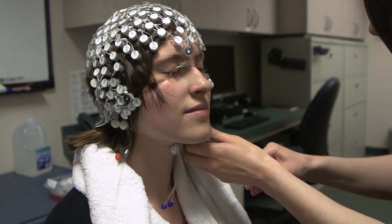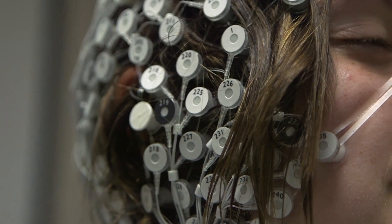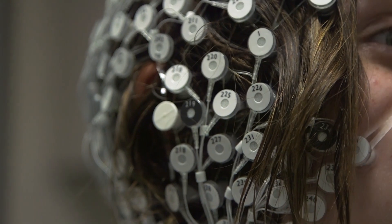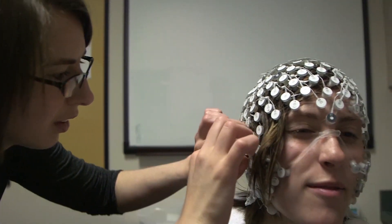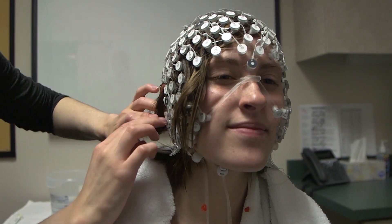We are happy to schedule your research visit for a time that best accommodates your needs. Some of the electrodes will be placed around your ears and on your face as well, so you will want to avoid wearing a lot of makeup on your face like concealer or foundation and also avoid wearing large earrings or facial piercings.